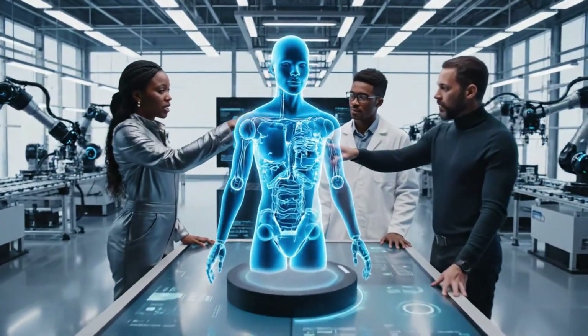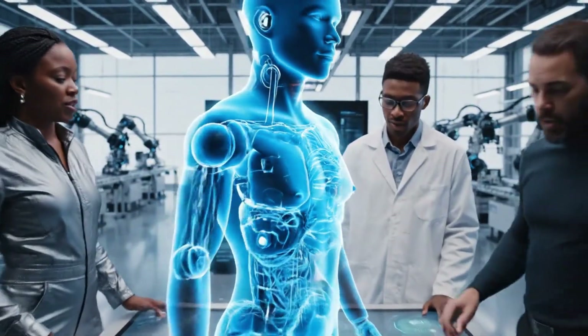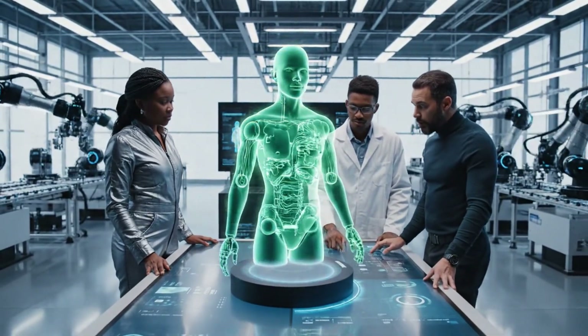We need to optimize the joint tolerances here, especially for the cranial servos. Agreed. Reroute the power flow and monitor the thermal output on the next iteration.